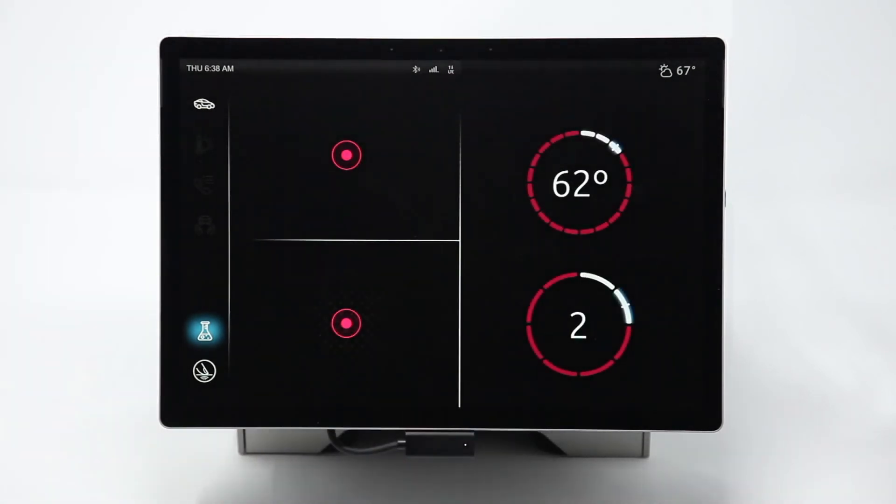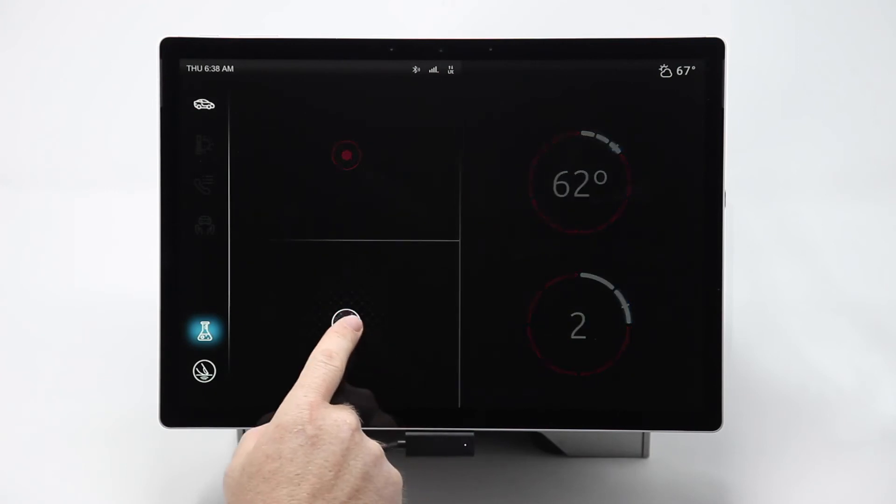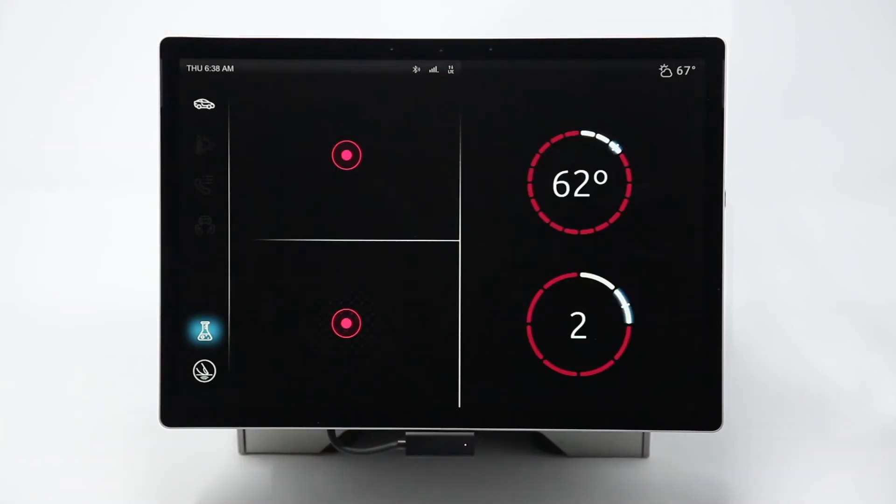The bottom screen does the opposite — the haptics start off at a zero to low frequency and get stronger as you move toward the circle in the middle, a peak. These haptic designs can be used on large touchscreens to help the user navigate open spaces so that they're less reliant on looking to find the UI controls.